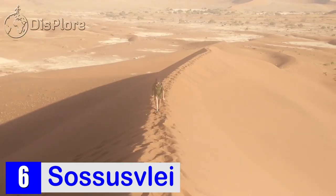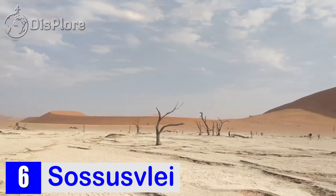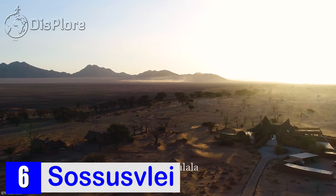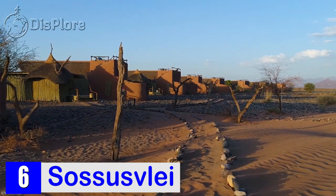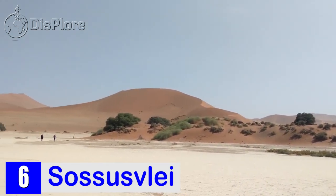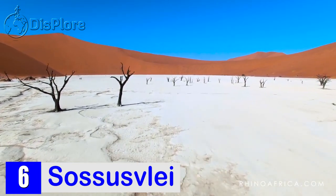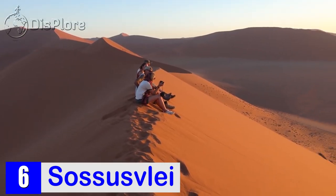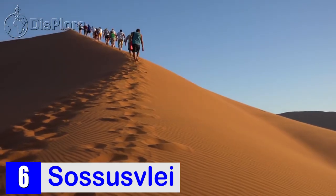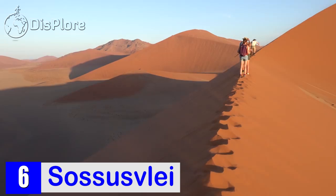Number 6: Sossusvlei. Set deep within the Namib-Naukluft National Park, where the scorching African sun beats down and sidewinder snakes drift over the dunes, the saltpan known as Sossusvlei is the travel brochure image of Namibia. Few words can describe how it feels to stand before a towering orange sand dune stretching 300 meters towards the bright blue sky, walk amongst 900-year-old fossilized acacia trees in the vast white clay pan of Deadvlei, or touch the shifting sands of the world's oldest desert, the Namib. The best time to see the dunes is during sunrise, when the light paints them in vivid black and orange contrast. Climb the accessible Dune 45 at sunrise, then explore Deadvlei or Big Daddy dune in the late afternoon when the golden light again illuminates the area.